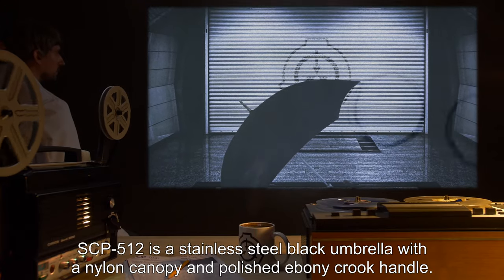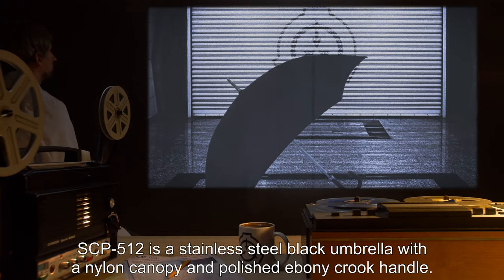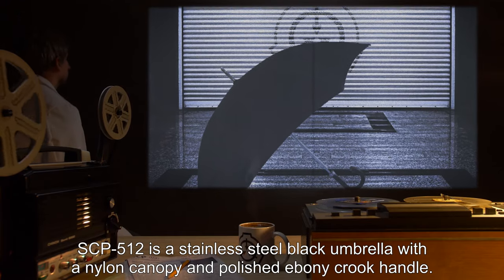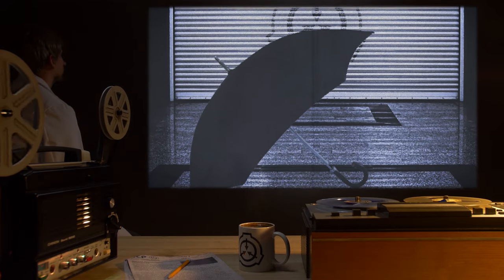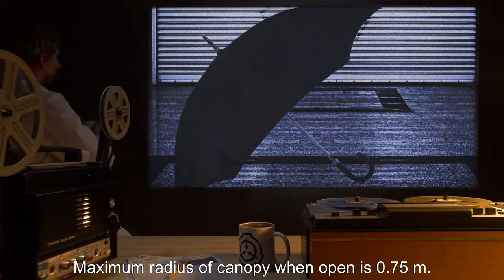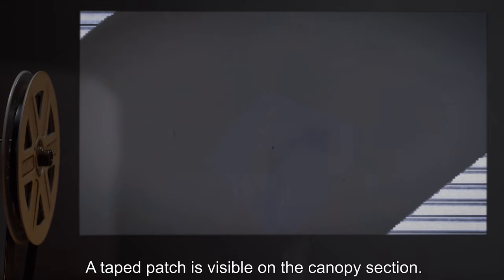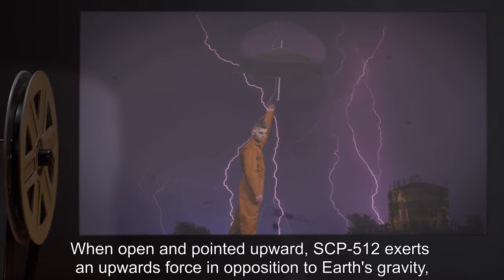SCP-512 is a stainless steel black umbrella with a nylon canopy and polished ebony crook handle. Maximum radius of canopy when open is 0.75 meters. Make and manufacture are unknown. A taped patch is visible on the canopy section.